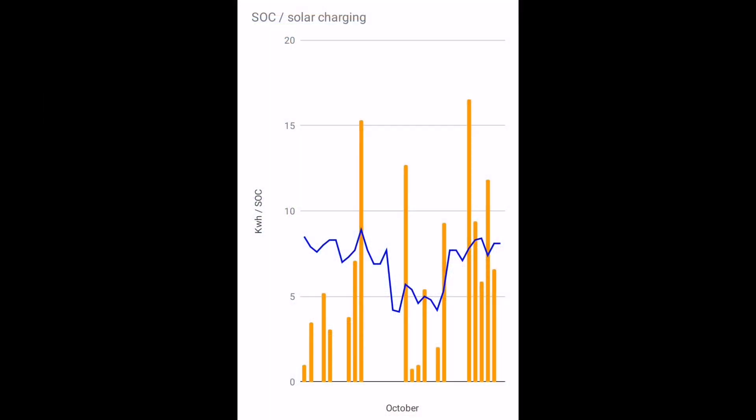This chart shows two pieces of data. In orange, it shows how many kilowatt hours we charged at home on solar — the gaps are the really dull days where we didn't add any energy to the Kona from the Zappi charger. The blue line shows our state of charge: the 10 line is 100%. You can see the peak is around 80%, dipping down to just around 40% at the lowest point, but then we were able to charge at Turner's Hyundai and got the charge back up to 80%.